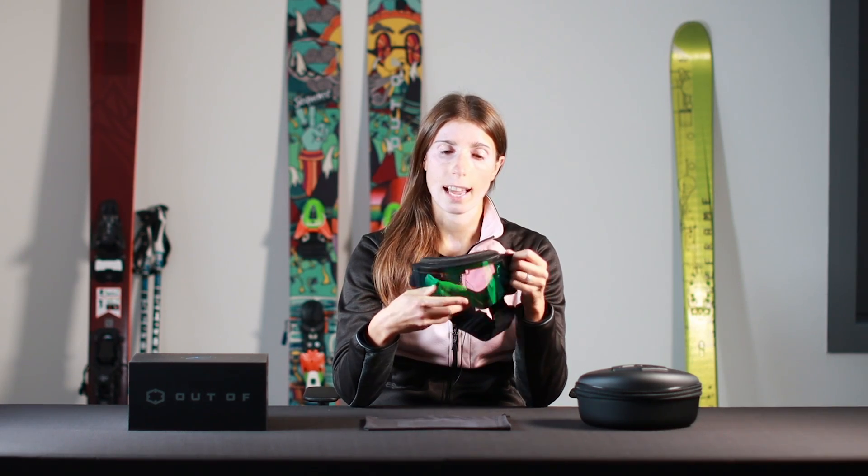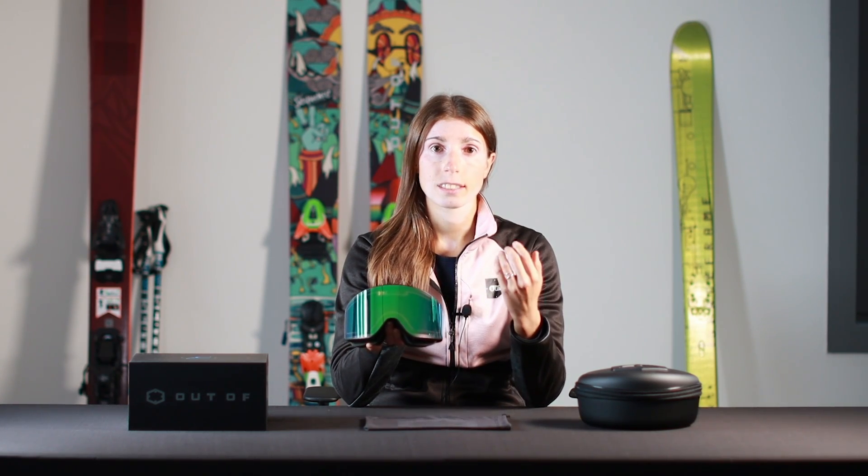ELECTRA can also be worn over glasses thanks to the OTG-ready frame, and also thanks to our liquid crystal technology that allows for a perfectly uniform tint even while wearing glasses underneath.